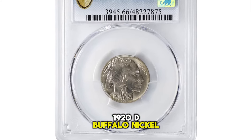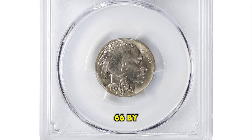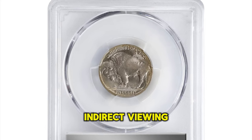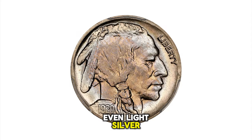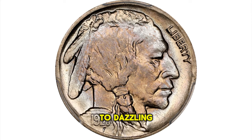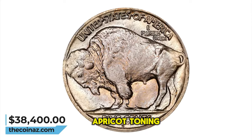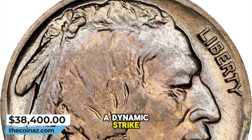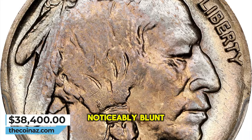1920-D Buffalo Nickel, graded in mint state 66 by PCGS. Simply put, this is a beautiful coin. Indirect viewing angles show even light silver gray surfaces, but when the coin dips into a light the viewer is treated to dazzling champagne gold, powder blue, and pinkish apricot toning in a target-like distribution. Smooth and frosty with a dynamic strike for an issue that is often noticeably blunt in the centers.